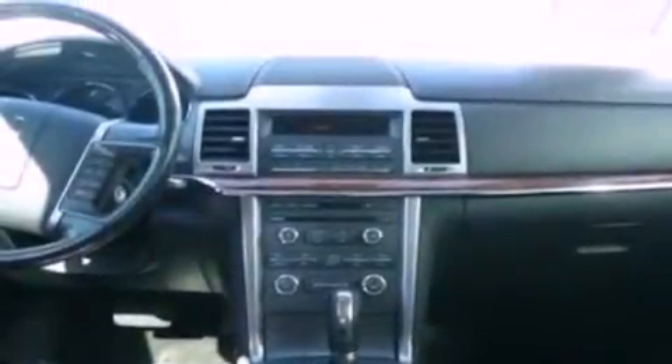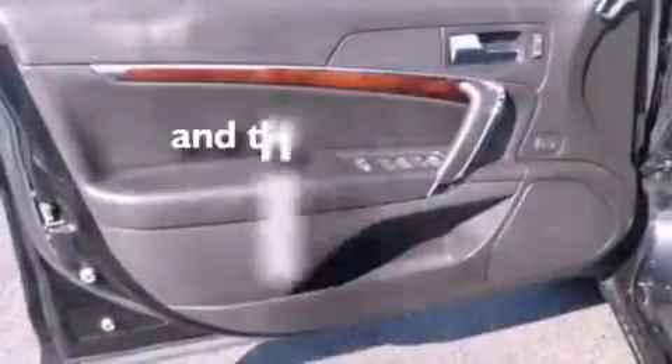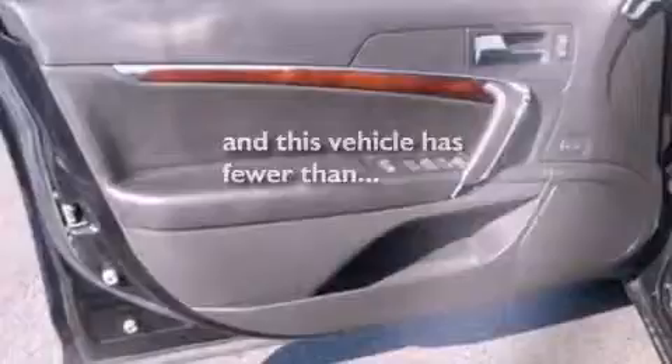Additional features include a security system, an illuminated driver's side vanity mirror, an anti-lock braking system, air conditioning, and this vehicle has fewer than 48,000 miles on the odometer.